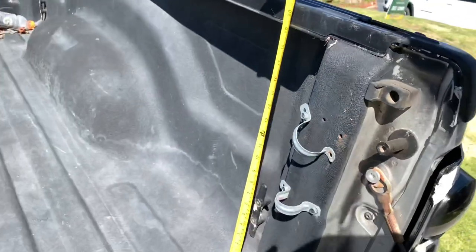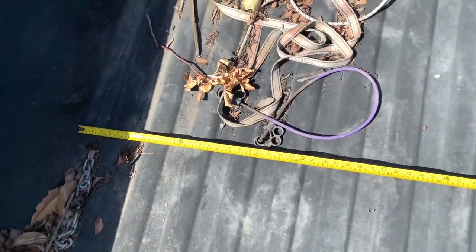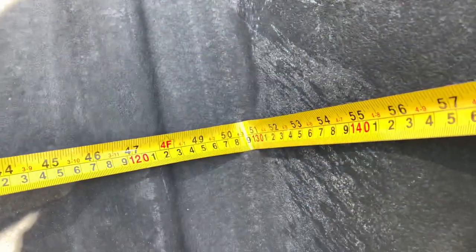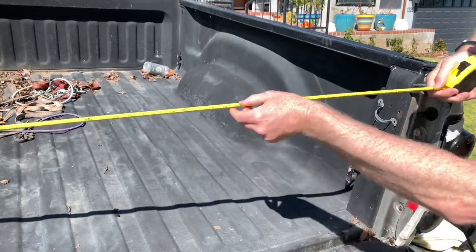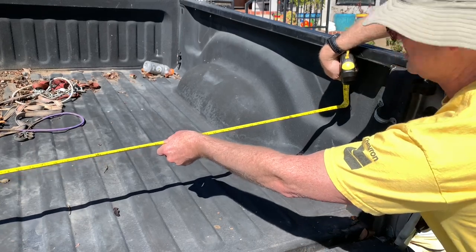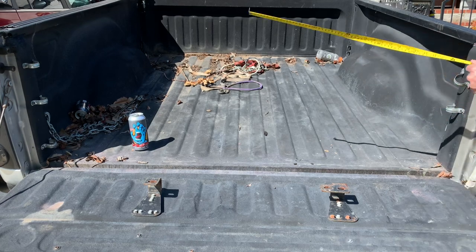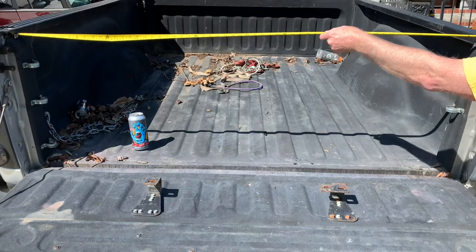Between the wheel wells it's about 50 and a half inches. Across the back at its widest point, between the two indentations, that's 69 inches. And rail to rail across the top, that's 62 inches.